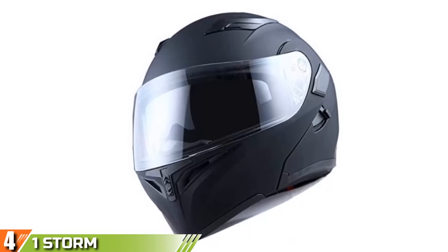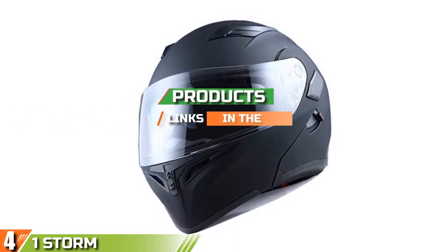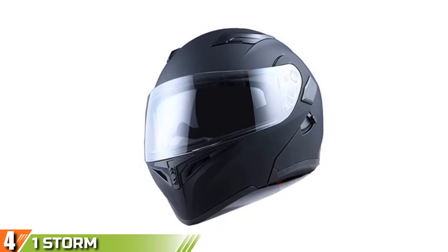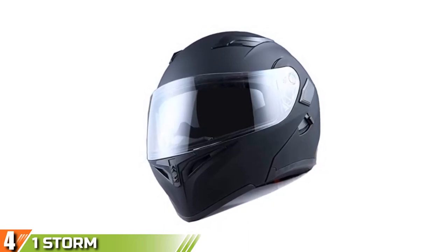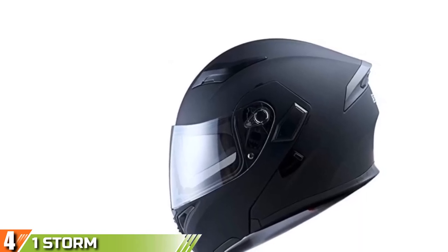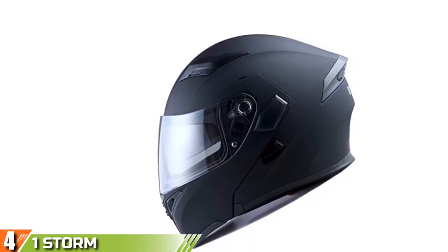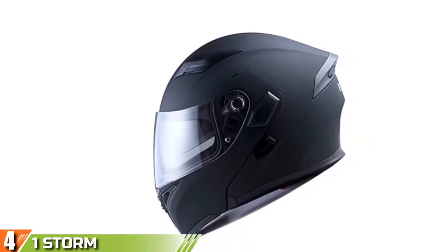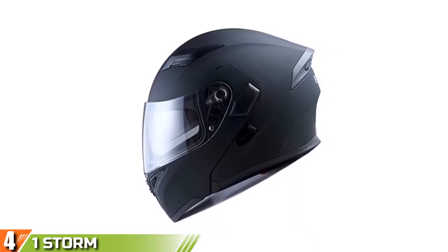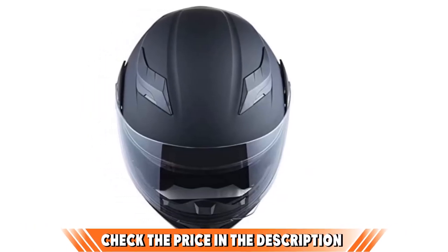Next at number 4, we have the One-Star Motorcycle Modular Full Face Helmet. This is another high-quality helmet suitable for those who are on a limited budget. The low price didn't come at the expense of overall reliability and durability, though. The helmet is DOT-approved and tested for safety on the road, meeting all legal regulations. The sturdy alloy shell is made to protect your head in case of accidents by absorbing and dispersing impacts. The multi-density EPS materials ensure protection and comfort, and the thick inner padding is removable and washable for easy use.